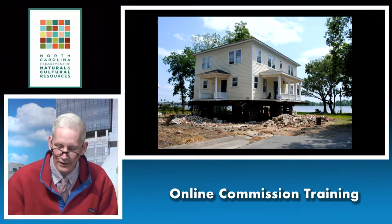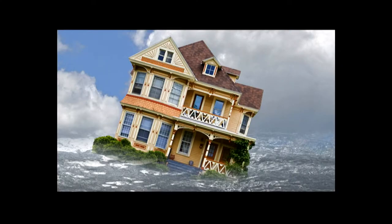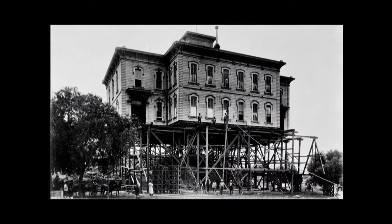Here you can see some of the things we're dealing with. This is a property in Little Washington that has had some flood damage and is currently in the process of being elevated. People really love stories, especially us history-minded folks. So what I wanted to start out with today is to tell you a story about a little port city on an island whose highest point was 8.7 feet above sea level.